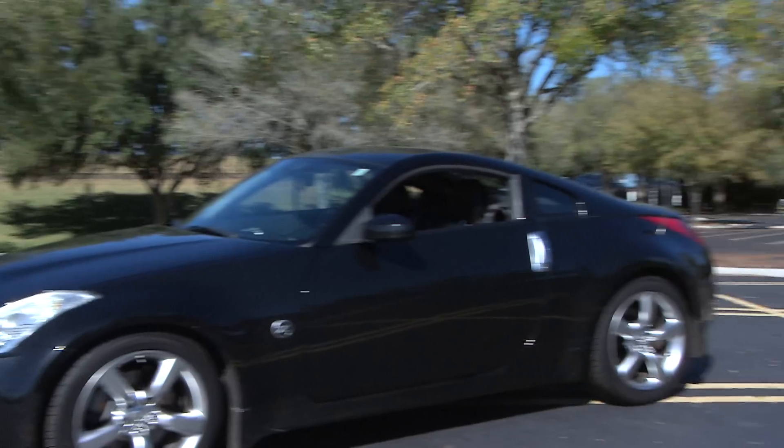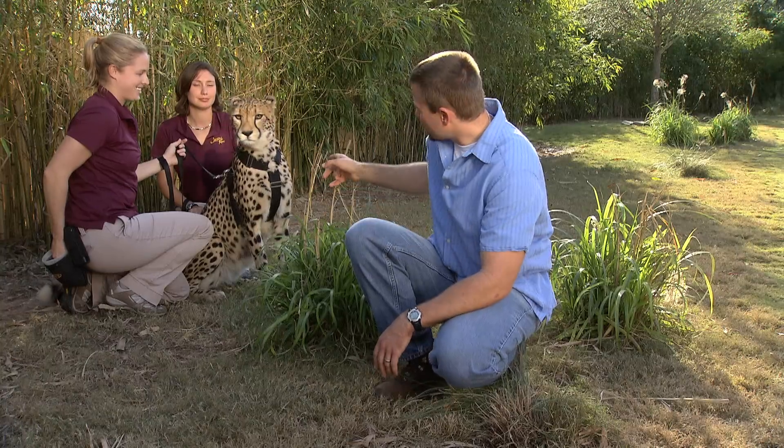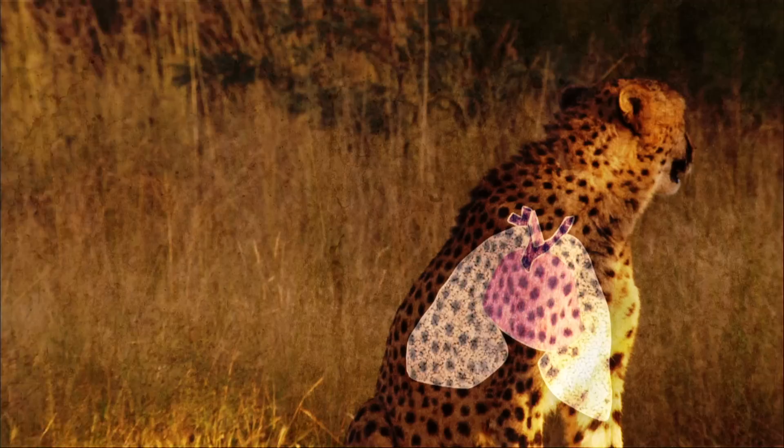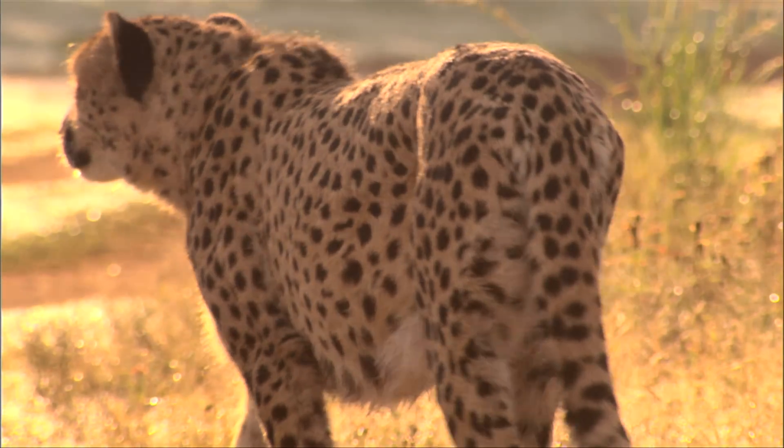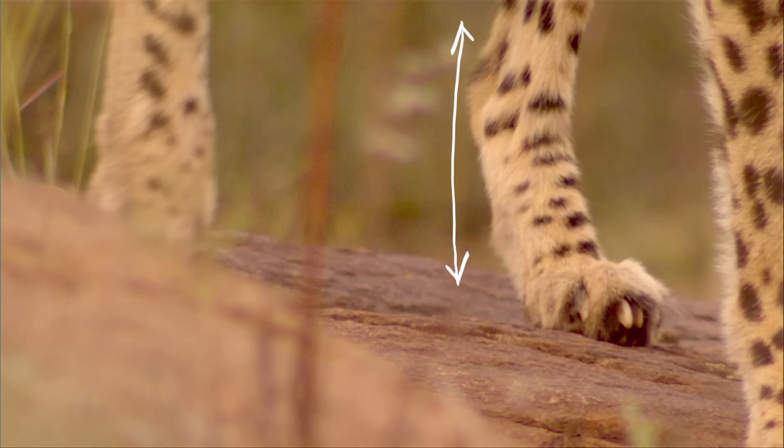Sounds like my cheetah! Check it out: a cheetah's chest is supersized with room for an extra large heart and lungs, which generates power for the muscles. The legs are long and slender with extended tendons.